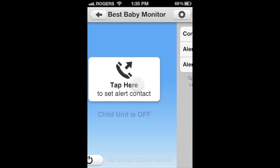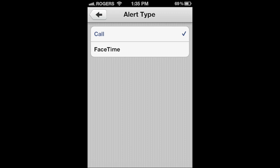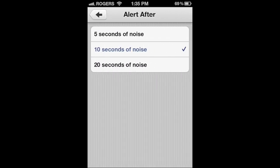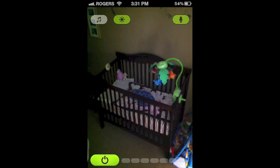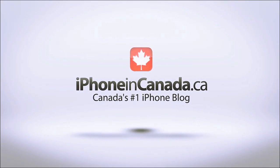You can set up the alert call — leave the device near your child, and when it starts to wake up it'll call any number you set. You can even use it with FaceTime. Best Baby Monitor is a really solid app and well worth its price. If you're looking for a monitor, I'd highly recommend giving this one a try. For more daily iPhone and iPad news, check out iPhone in Canada and iPad in Canada dot ca. I'm Chris — thanks for watching.